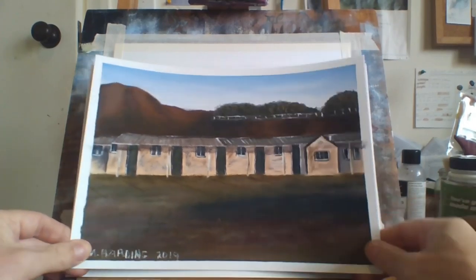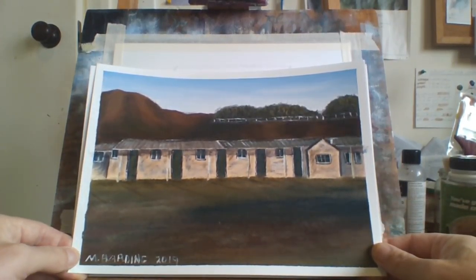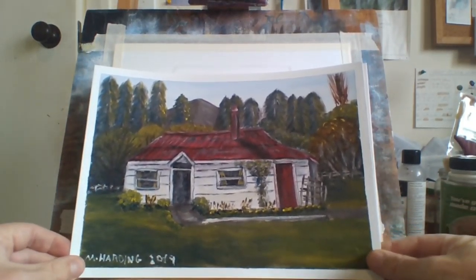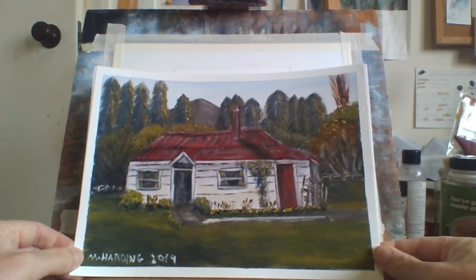This is a boarding house in the countryside — just an old wooden house in the countryside. I like the trees in the background. Pretty quaint little house.